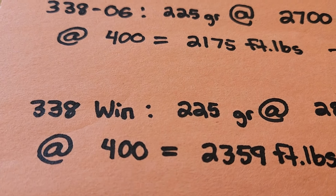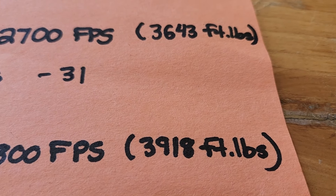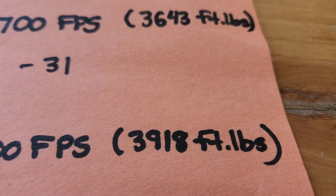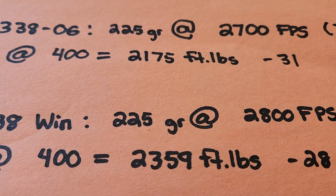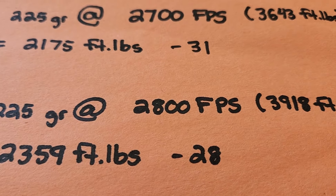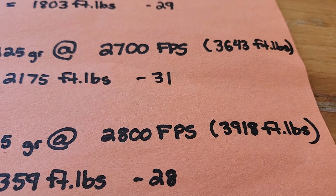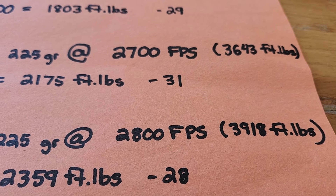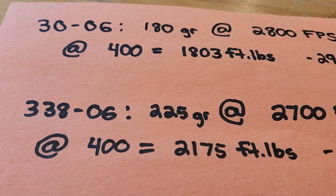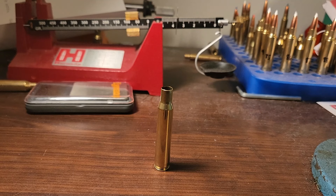Moving up to the .338 Winchester Magnum with the same 225 grain Accubond at 2,800 fps, you're going to get around 250 more foot-pounds of energy at the muzzle, and at 400 yards almost 200 more foot-pounds of energy with the least amount of drop. But they are all so close — all within 3 inches of each other. Not a huge difference, and I can see why people really love the .338-06 looking at the performance and efficiency of the cartridge.